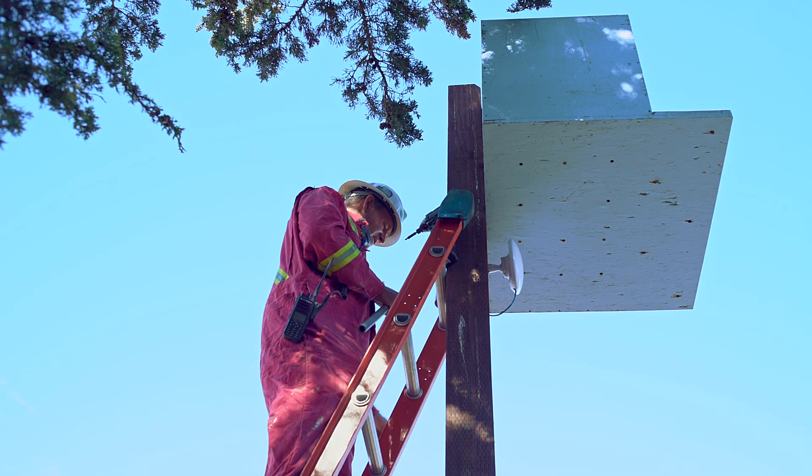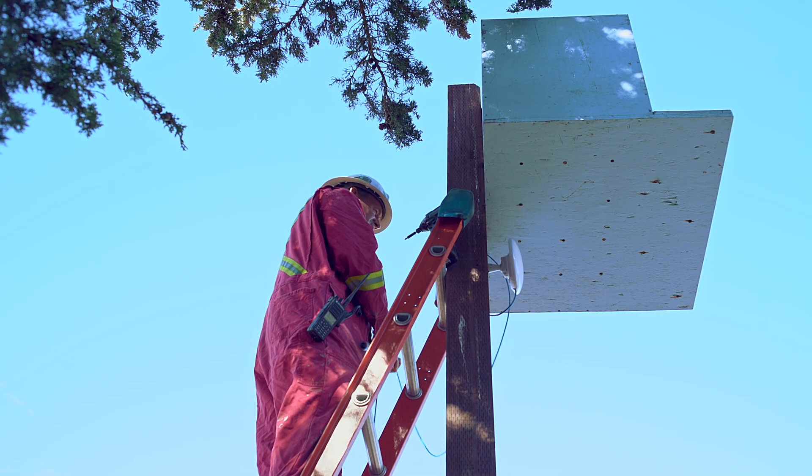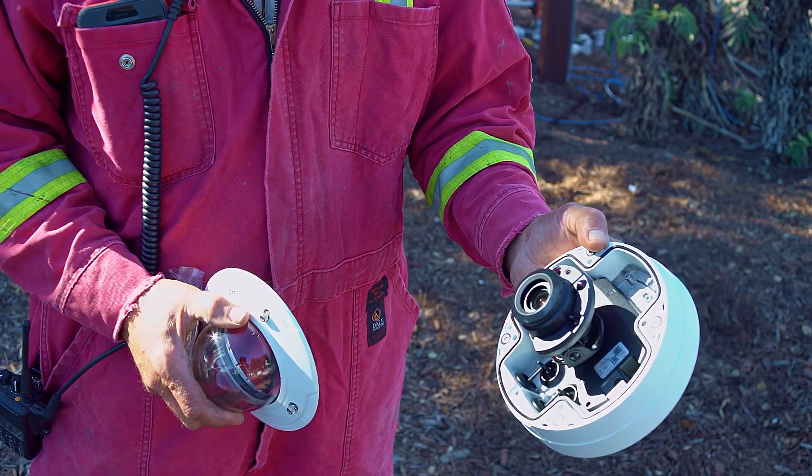The next phase of the project has us putting in an owl box with a webcam in it. That webcam will be available online for the public to see how the owls are doing — whether they've taken up residence or if there are new hatchlings. It's pretty exciting and fun to share with the public. Absolutely — I get a lot more questions about how the owls are doing than about my actual work.